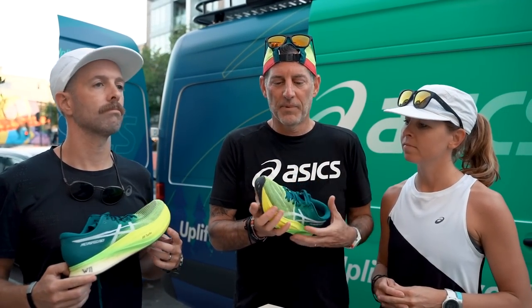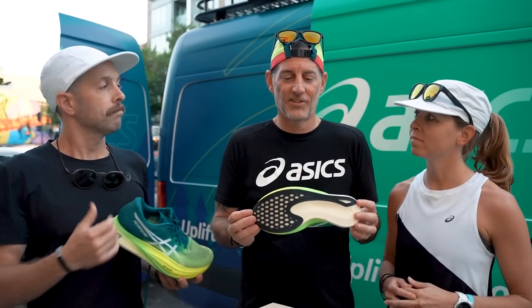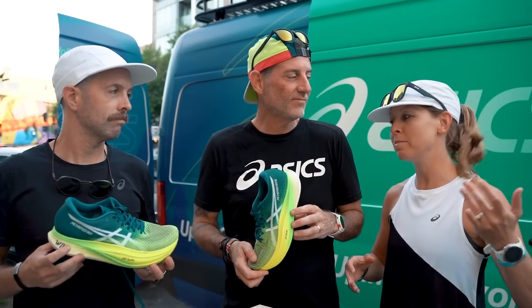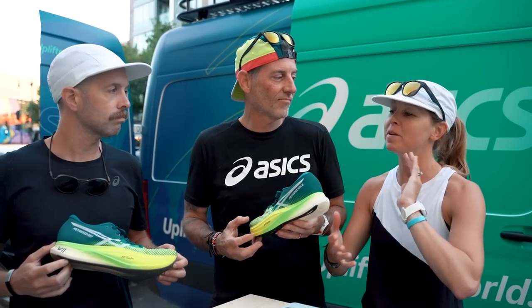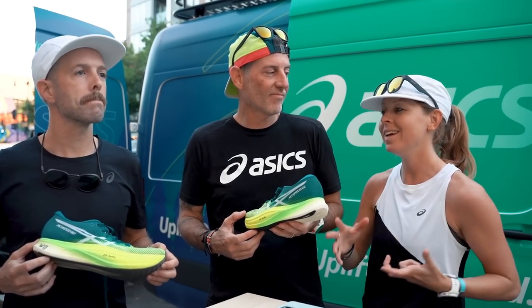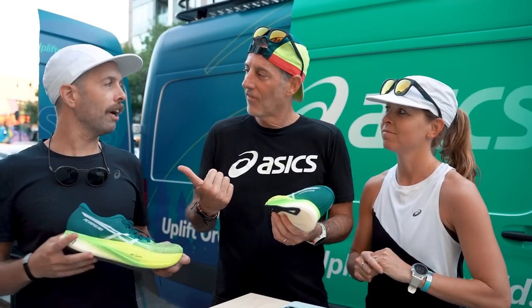First thoughts: both shoes feel like a really nice update. I like the softer feel under the palm of your foot in the Sky. But after running in the Edge tonight, I really like the Edge too. I feel like the Sky Plus is going to be the shoe for the marathon, and the Edge is going to be for shorter distances, just because it lacks that softer cushioning.